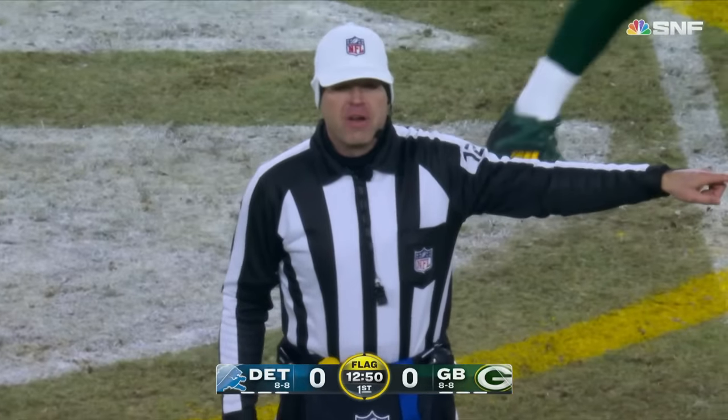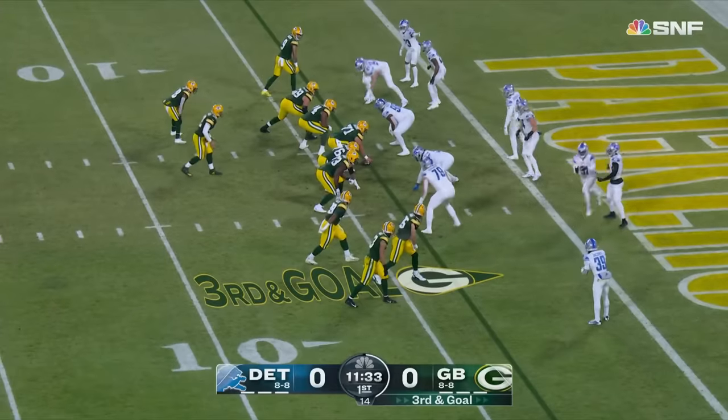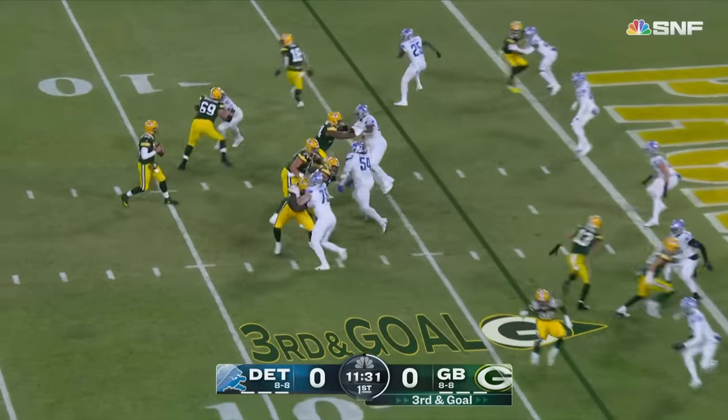Number 39. Ball's placed at the spot of the foul — automatic first down. One star is the number two overall pick, Hayden Hutchinson.